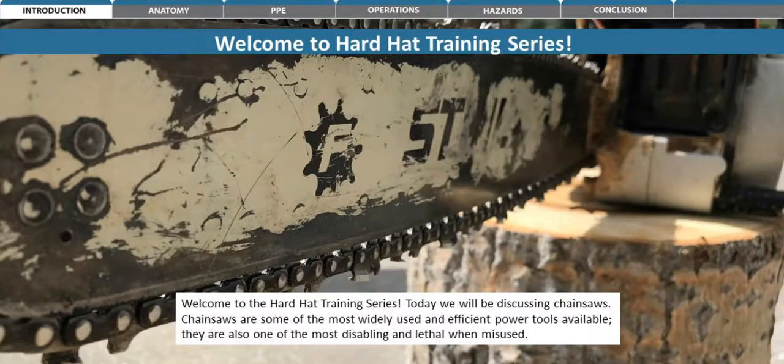Welcome to the Hard Hat Training Series. Today we will be discussing chainsaws. Chainsaws are some of the most widely used and efficient power tools available. They are also one of the most disabling and lethal when misused.